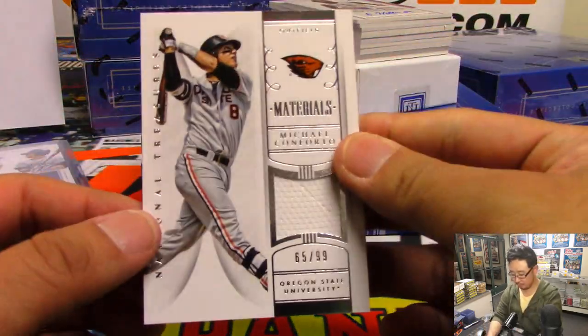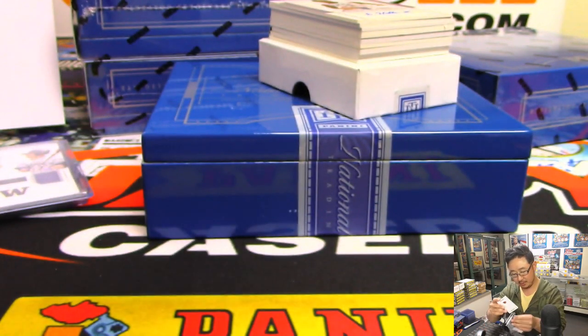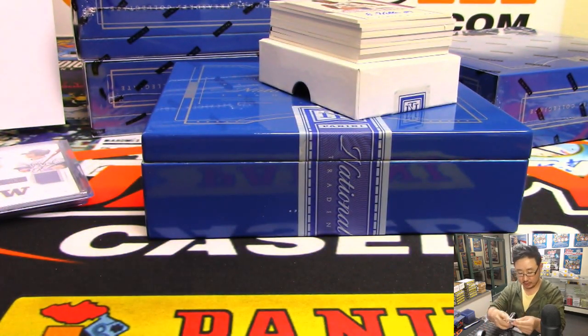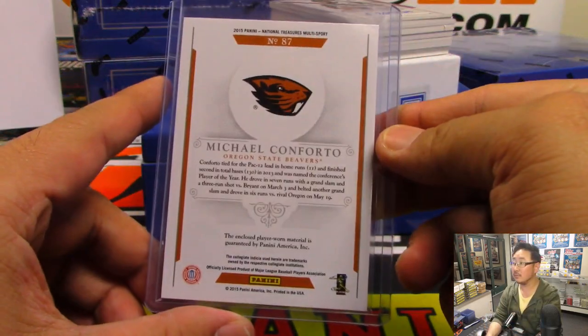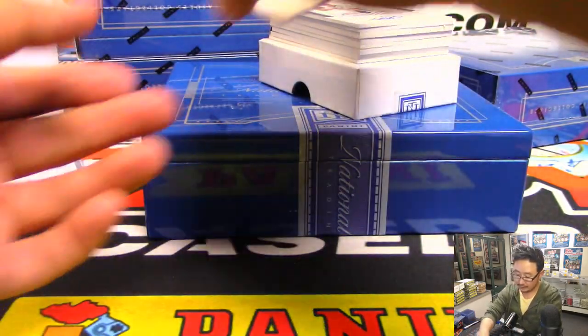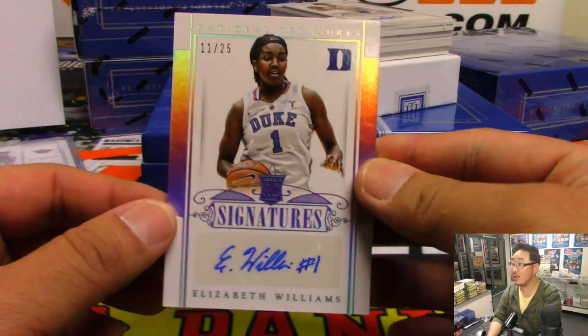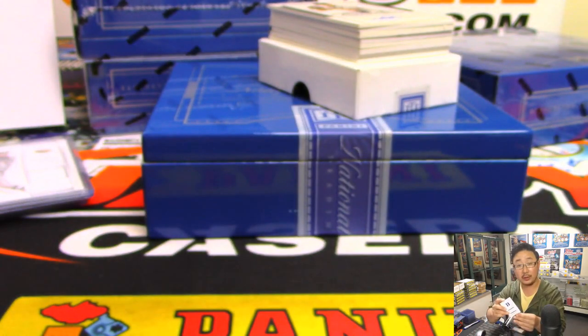We've got Michael Conforto, 65 out of 99. Oh yeah, he went to Oregon State. Michael Conforto jersey going to Justin, who has number five. We've got 11 out of 25, Elizabeth Williams — that goes to Colton and number one.